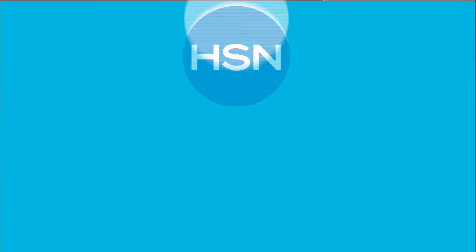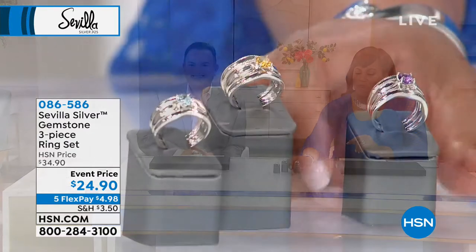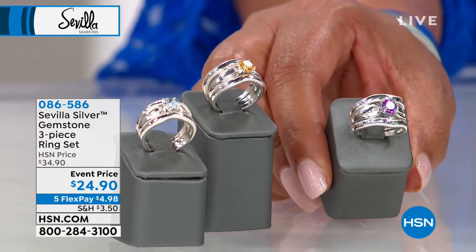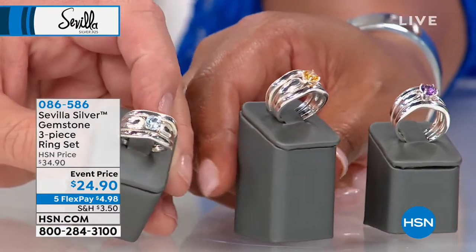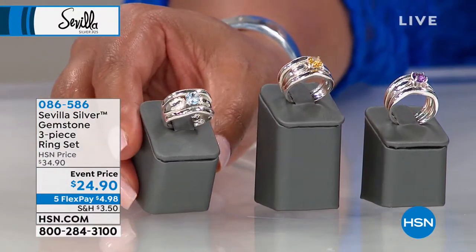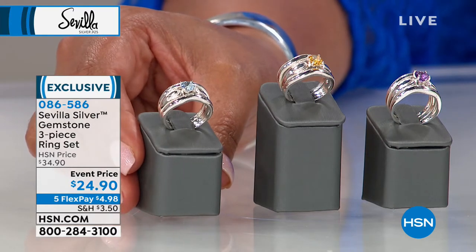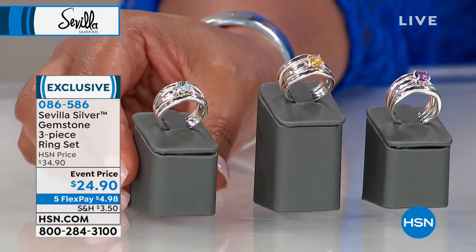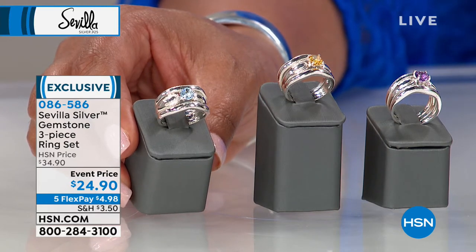Next, we're moving on to our gemstones. These are absolutely amazing — .925 sterling silver with precious gems. We have a diamond piece coming up, but look at this gorgeous amethyst here at $24.90. We also have it in citrine and beautiful blue topaz. These are your choices — it's a three-piece ring set, so you can wear them together or separately. Normally we would sell this at $34.90, but it's $24.90 — five flexible payments of $4.98 to get this home.